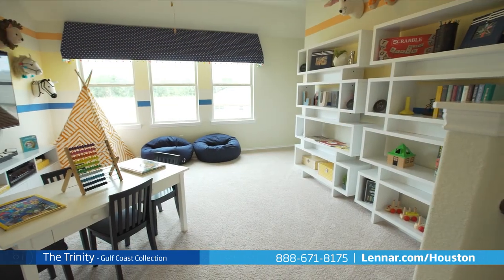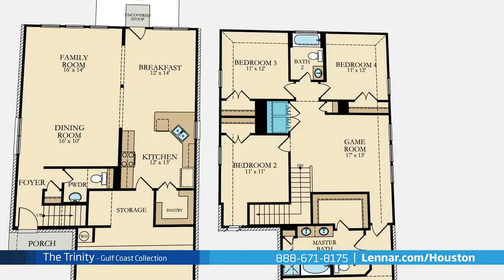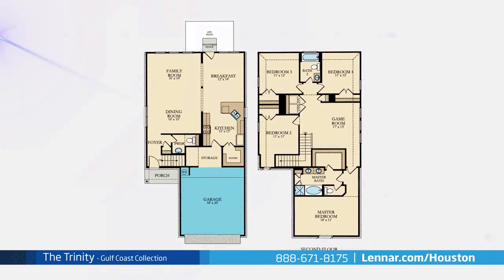This incredible new home also features an upstairs game room, a convenient second floor laundry area, as well as plenty of extra storage and a two-car garage.